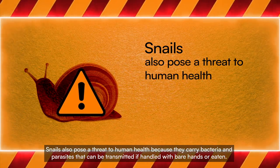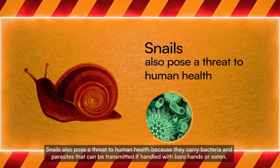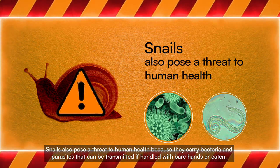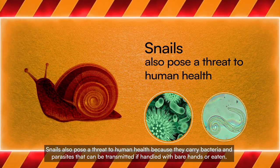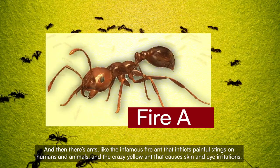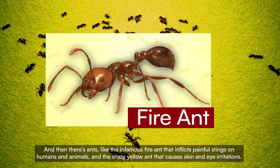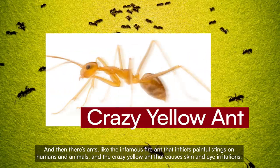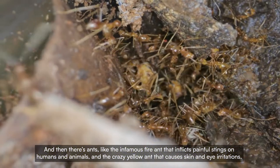Snails also pose a threat to human health because they carry bacteria and parasites that can be transmitted if handled with bare hands or eaten. And then there's ants, like the infamous fire ant that inflicts painful stings on humans and animals, and the crazy yellow ant that causes skin and eye irritations.